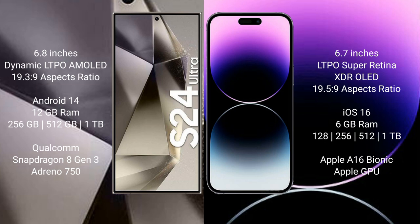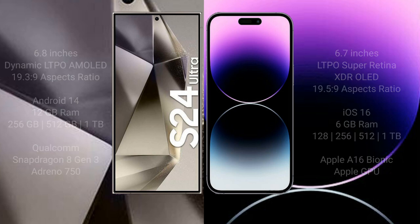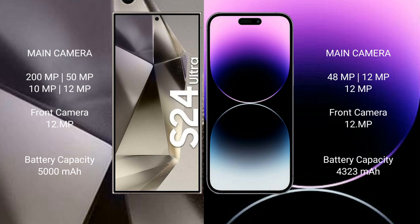The Samsung Galaxy S24 Ultra runs on the Android 14 operating system, while the iPhone 14 Pro Max runs on iOS 16. The Samsung Galaxy S24 Ultra comes with 12GB RAM and 256GB, 512GB, or 1TB internal storage, powered by the Qualcomm Snapdragon 8 Gen 3 processor with Adreno 750 GPU. The iPhone 14 Pro Max comes with 6GB RAM and 128GB, 256GB, 512GB, or 1TB internal storage, powered by the Apple A16 Bionic processor with its integrated GPU.